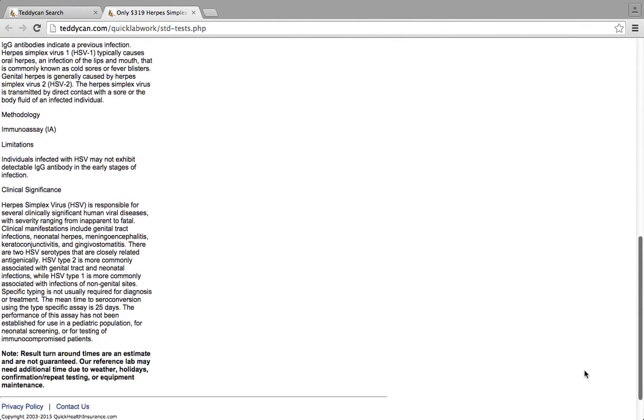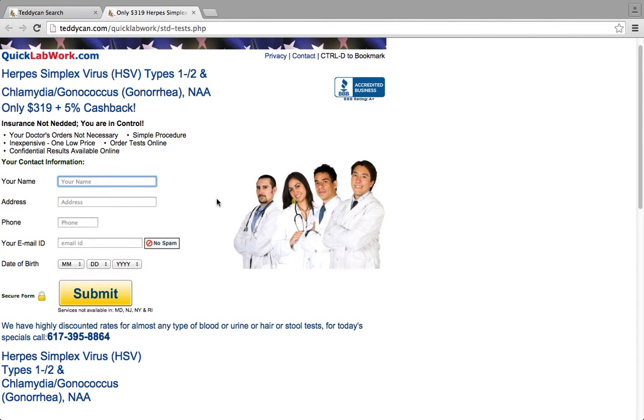Here, it says the description of the test, including what is being tested. In order to get this great deal, type in your name, address, phone number, and your email. Click Submit.